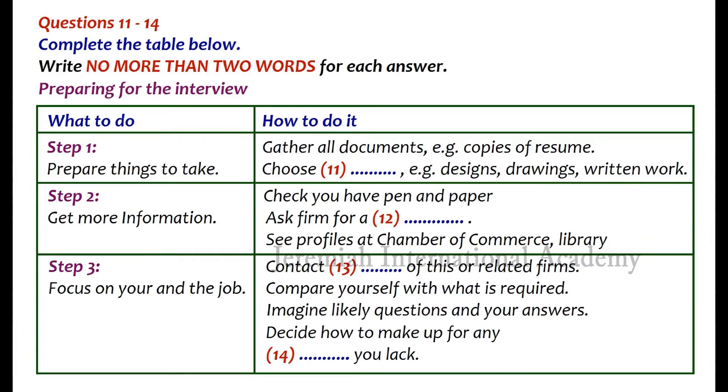Interviews can be stressful, but when you're well prepared, there's no reason to panic. Preparation is the key to success in a job search, and you can begin by collecting together all the documents you may need, such as extra copies of your resume, lists of references, and letters of recommendation. You could also take some work samples — selecting from what you have designed, drawn, or written, for instance — and make sure you have a pen and pad of paper for taking notes.